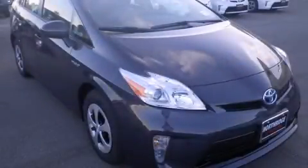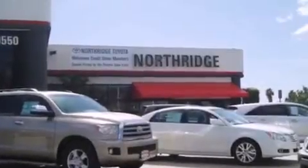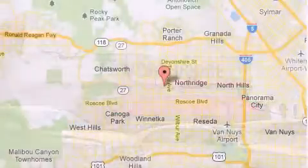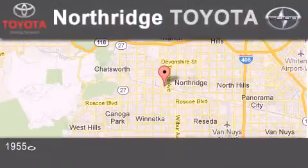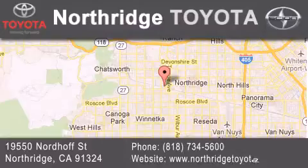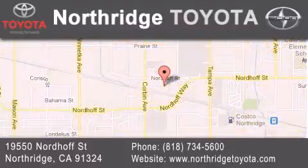Call or visit us right now and arrange your test drive today. Thank you for considering Northridge Toyota for your next vehicle. If you have any questions, please visit our website, give us a call, or stop by our dealership located at 19550 North of Street in Northridge, across the street from Northridge Fashion Center.